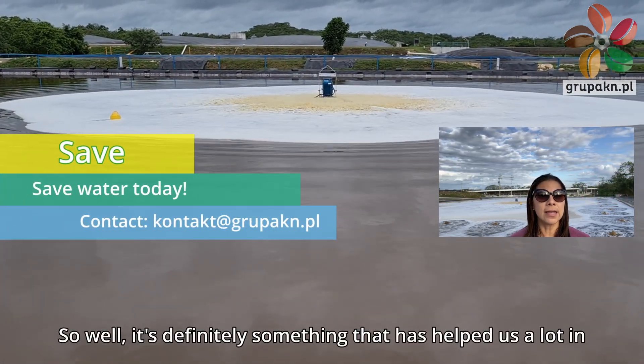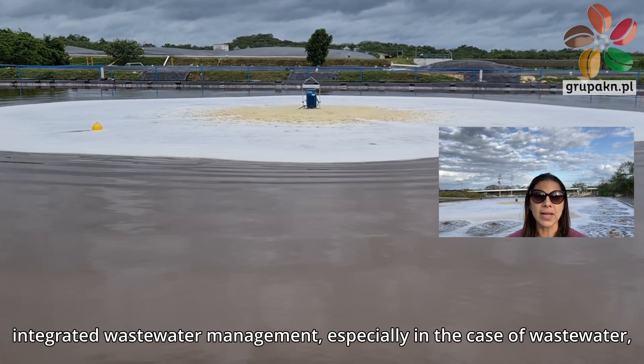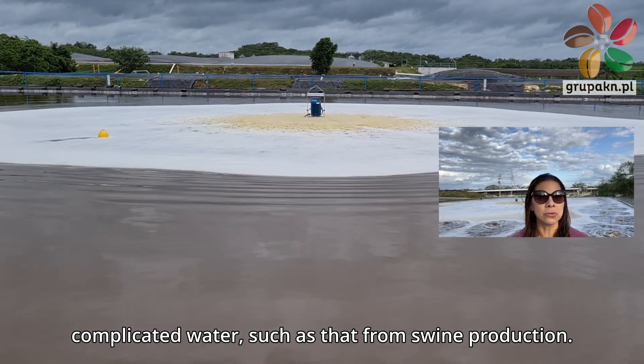It's definitely something that has helped us a lot in integrated wastewater management, especially in the case of complicated water such as that from swine production.